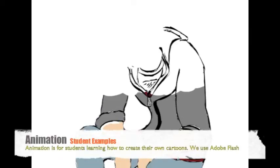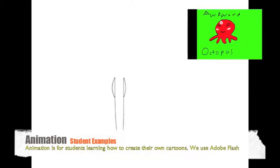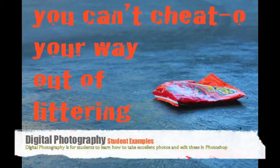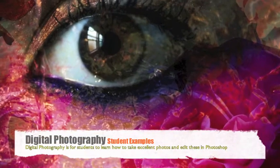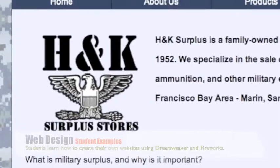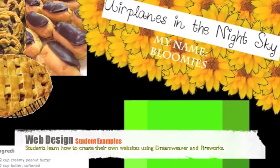Animation is for students interested in learning how to create their own cartoons. We use Adobe Flash. Digital photography students learn how to take excellent photos and edit them in Photoshop. Web design has students learn to create their own website using Dreamweaver and Fireworks.